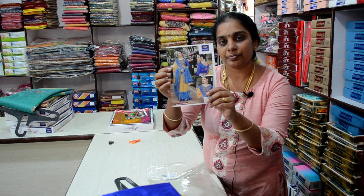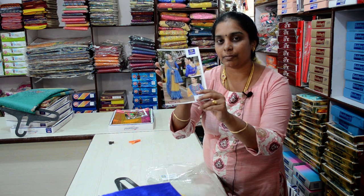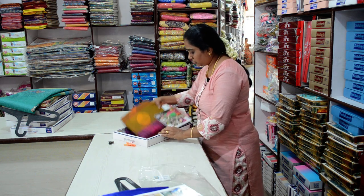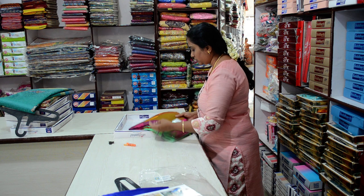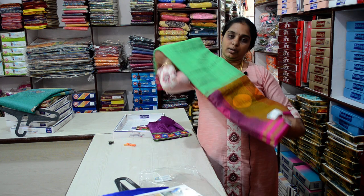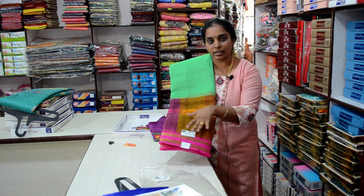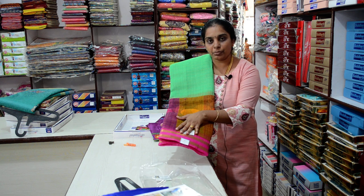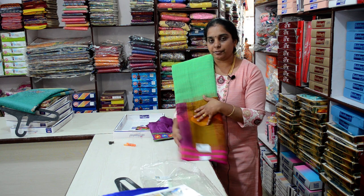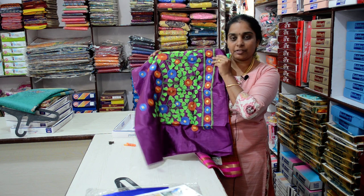Embroidery is in this way. You can wear it full and do stitch. Product Number 58 — this is also a lovely combination. Green with purple and orange, all the mix are super. Product Number 58, price 650. Blouse is full embroidery work. This blouse is full embroidery work.